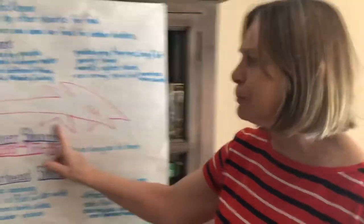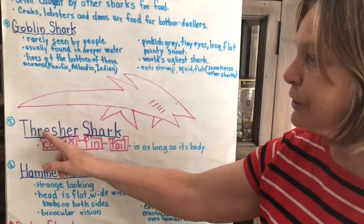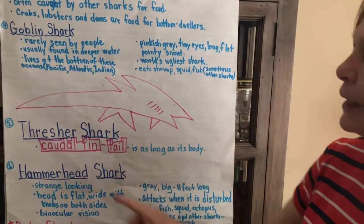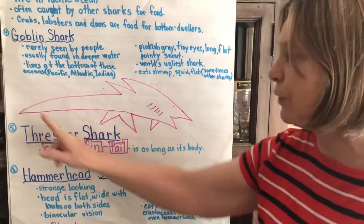We didn't learn too much about the next shark, but the shark mentioned was the thresher shark. All we learned was that its caudal fin, or tail, is as long as its body.